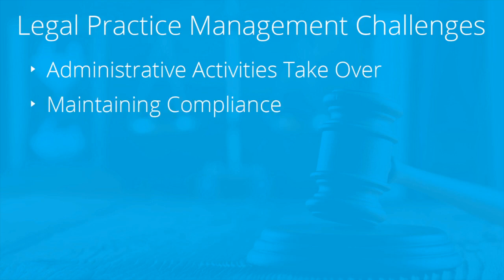Next is maintaining compliance. All activities need to be linked as they're created to their specific legal matters. This not only helps with locating data when you need it, but it also helps to verify compliance if any dispute arises.